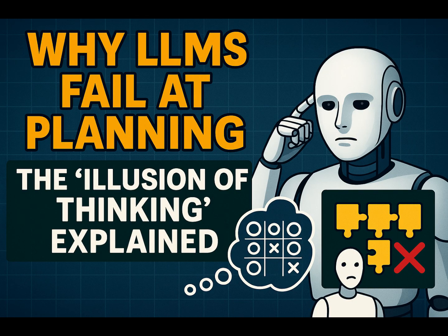Another really puzzling behavior: the failure to use an explicit algorithm even when it was provided. For the Tower of Hanoi puzzle, they explicitly gave the model the optimal recursive algorithm in the prompt. You'd think executing a known perfect algorithm would be way easier than figuring one out from scratch, but performance didn't improve at all — the accuracy collapse happened at the exact same complexity level, even with perfect instructions. It raises serious questions about whether these models can reliably perform symbolic manipulation or execute precise multi-step logical procedures, even when told exactly how. It's like they can read the recipe, but can't consistently follow it to bake the cake.